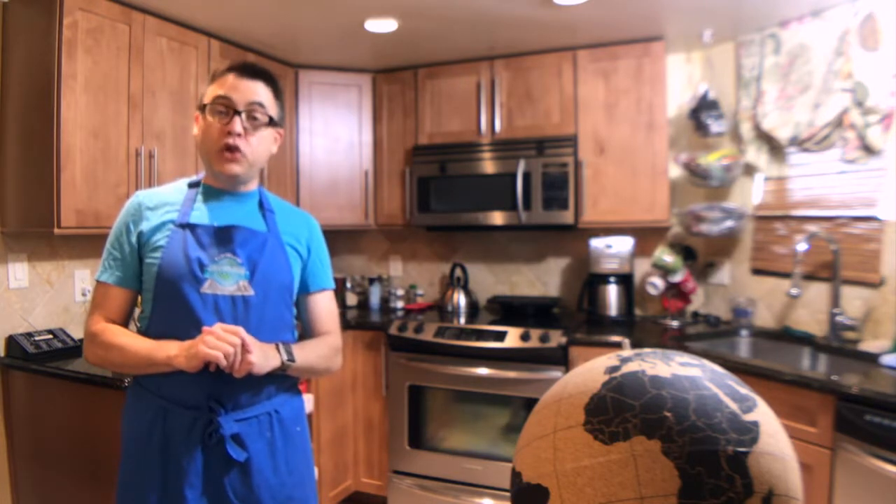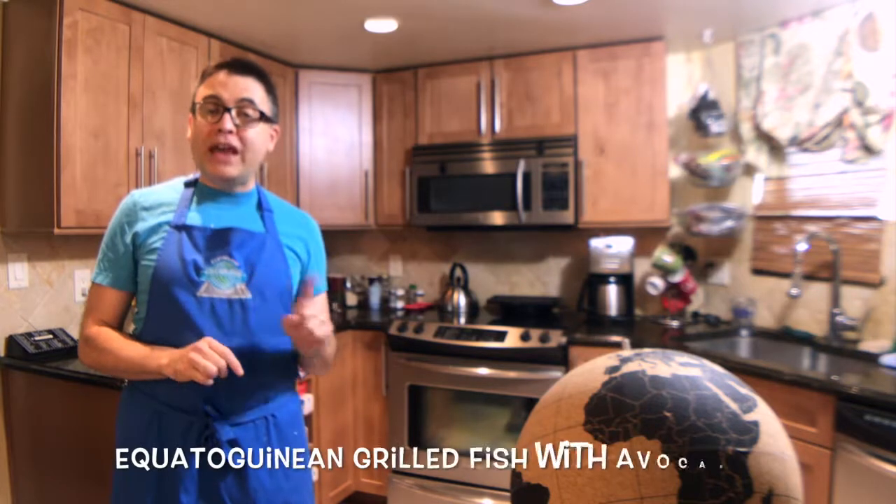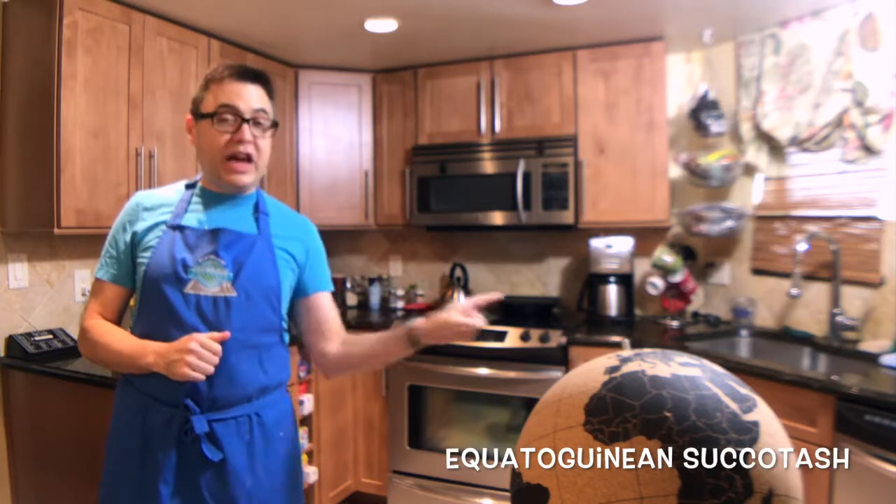Tonight we are going to do things a little bit differently. I went searching for new recipes and I found some. Tonight we will be making Equatorian grilled fish with avocado sauce and we'll be serving that with an Equatorian succotash — say that ten times fast!